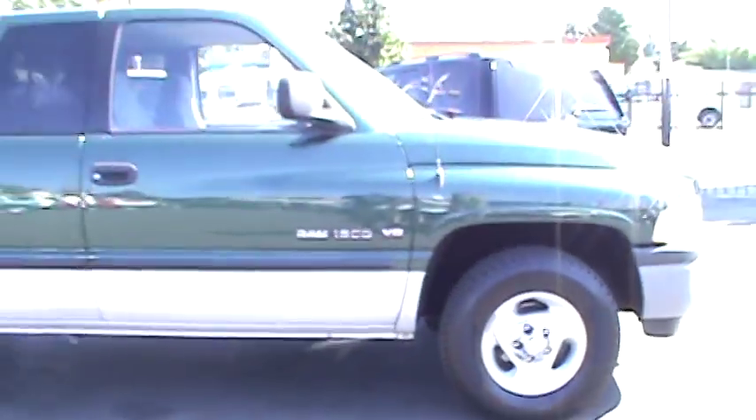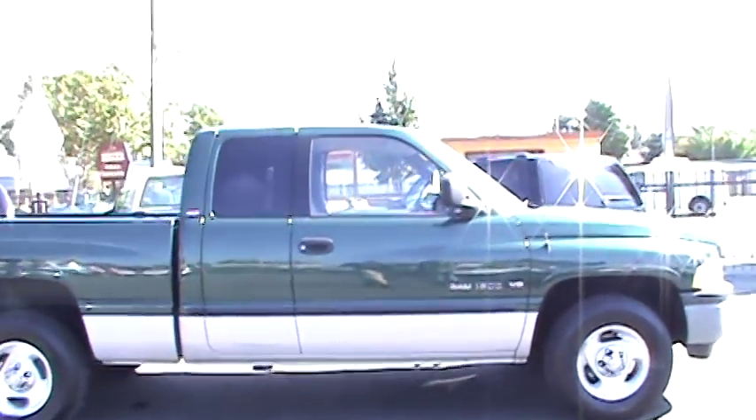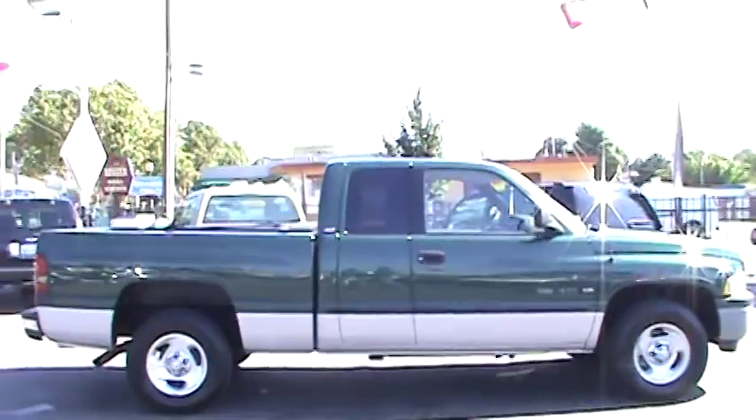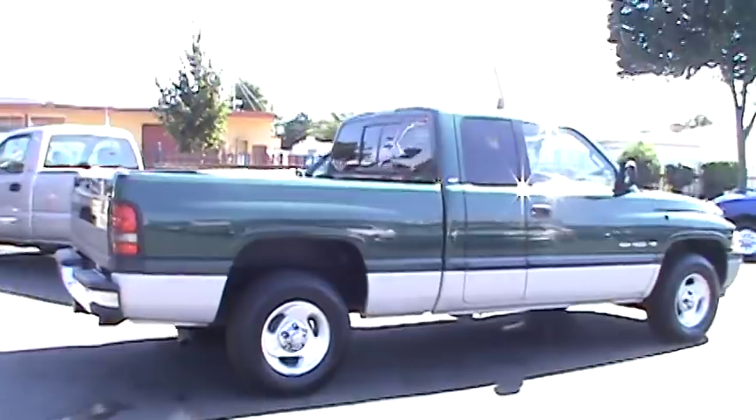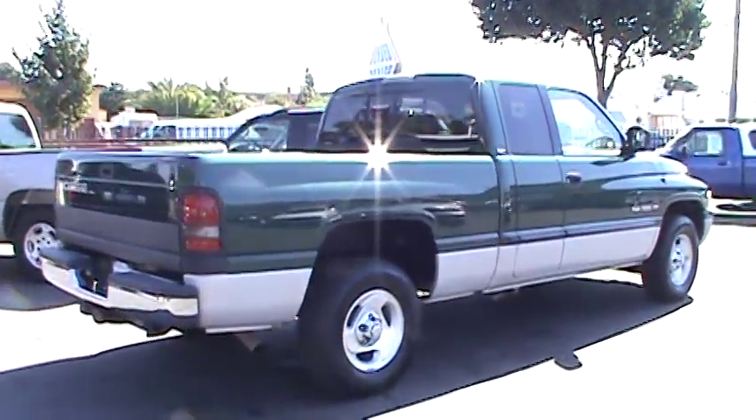The Dodge Ram is one of America's highest rated and most popular trucks. Our 2000 Dodge Ram is coated in original and nearly flawless forest green and driftwood two-tone paint with a spotless Miss Gray cloth interior — non-smoker.